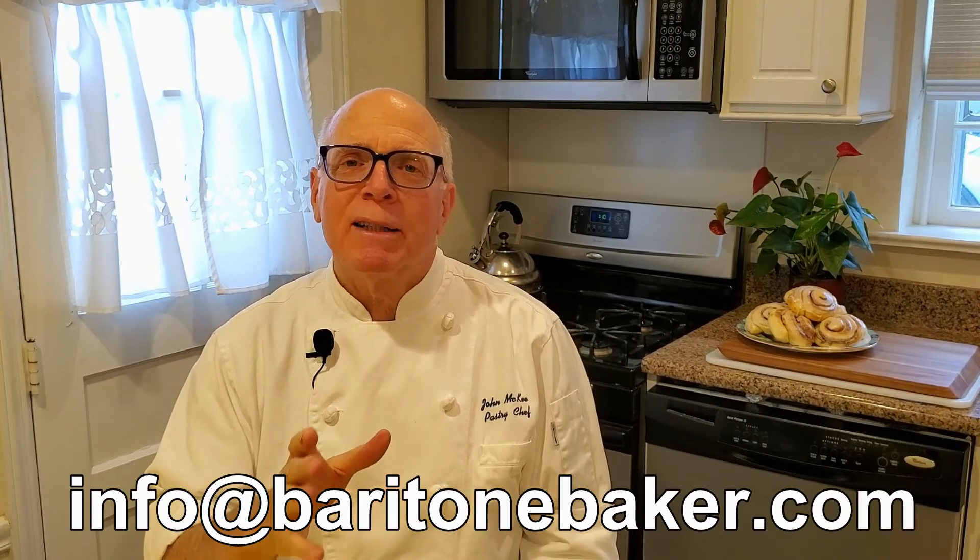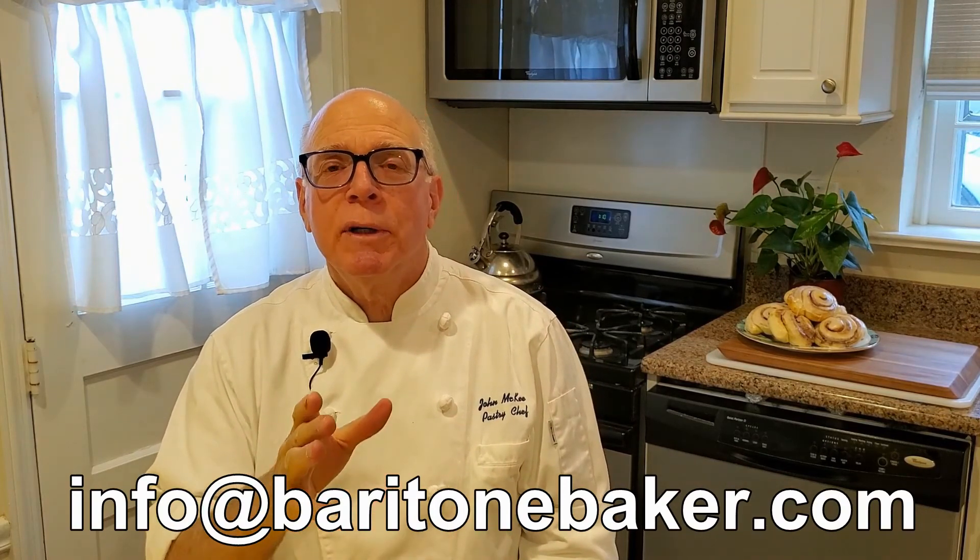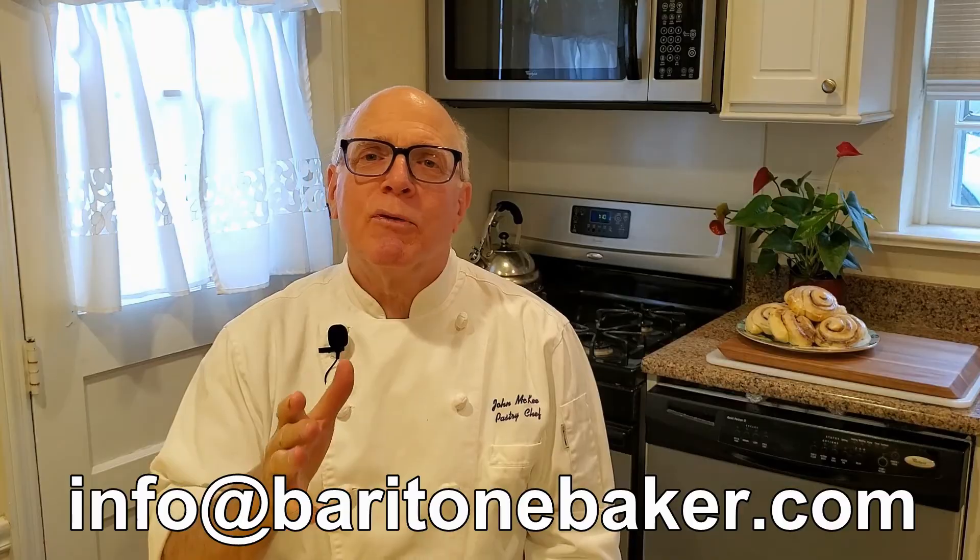So those are your different types of sugar. Thanks for tuning in to this episode of Ask the Baritone Baker. If you'd like to have your questions answered, please submit them via email to info at baritonebaker.com. I look forward to seeing you again soon. Let's go bake some fun.